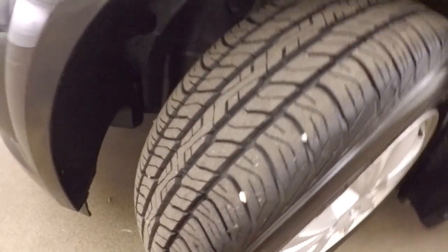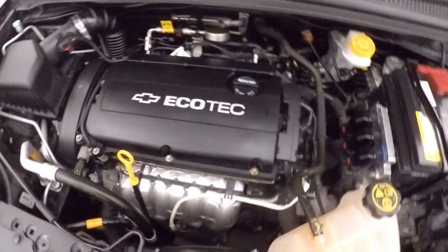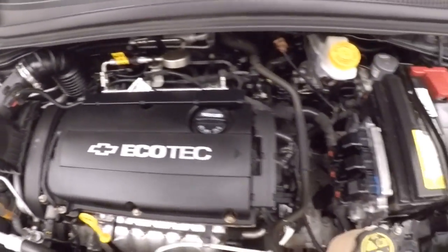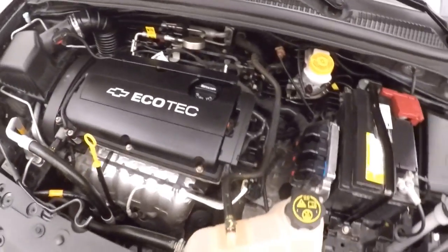Nice alloy wheels, tires are almost brand new. This is that Ecotec 4-cylinder — nice and smooth, nice and quiet, great on gas, plenty of power for this car.